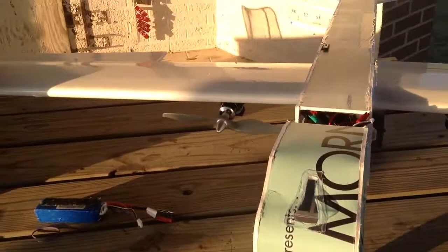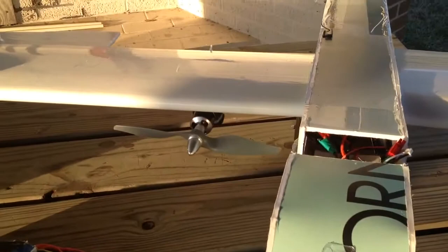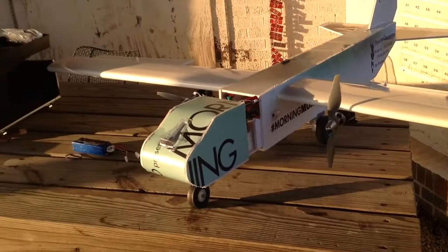Normal control surfaces: flaps, ailerons, rudder, and elevator. Twin setup with two 30-amp ESCs, and I run two 2200 milliamp batteries. That's pretty much it guys.